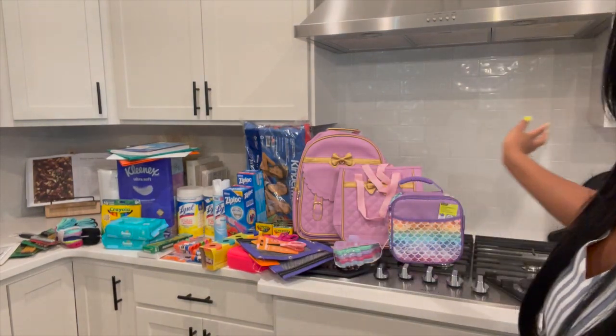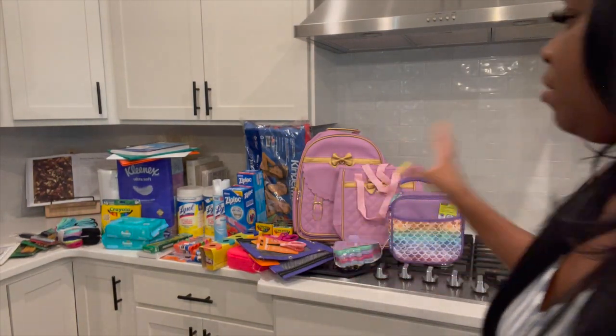Hey guys, it's open house and I'm so excited. I can't believe my girl is in kindergarten — feels like I just had her. I got all her school supplies, everything on the list, and some for the house. So let's go through it real quick before open house.